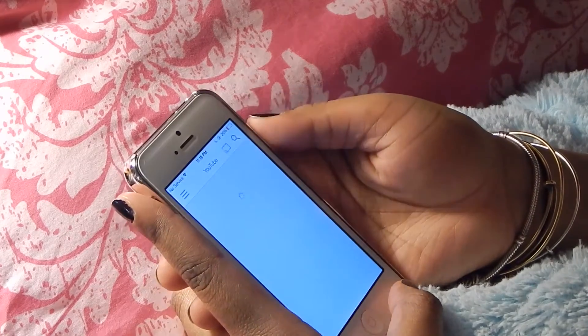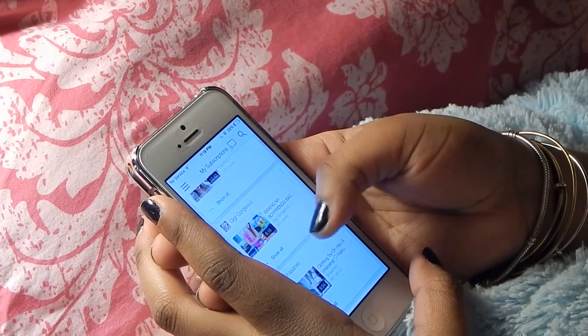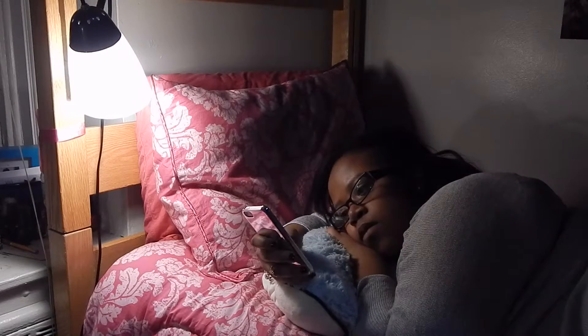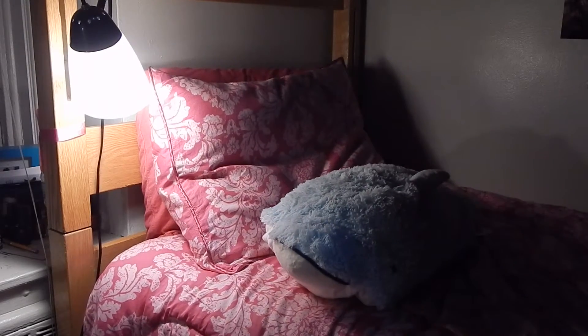I also make sure to go on YouTube and check my subscription box, so I know what videos I want to watch before I go to bed. Once I finally decide I need to get ready for bed, I get up and the first thing I do is pick out my pajamas for the night.